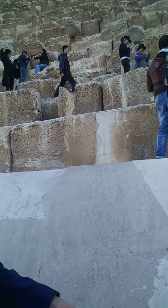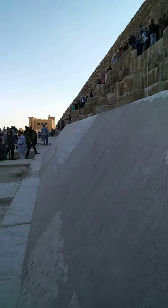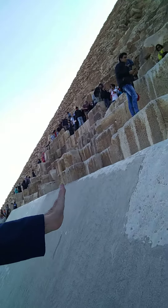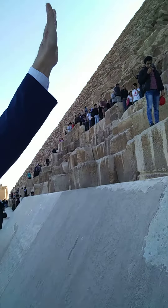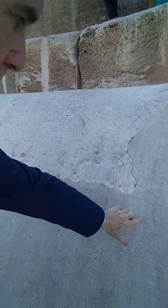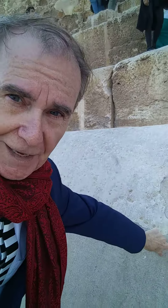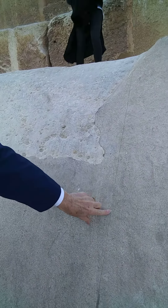And these stones — you can see how these stones are curved. These stones are curved and this would have been the original 51 degrees, or whatever, that went all the way up. Each of these stones — can you see how they're put together? There is no mortar needed. Look, you couldn't get a razor blade between there.